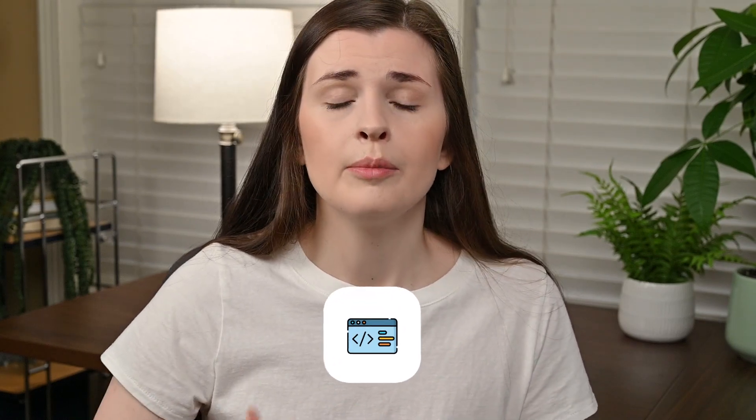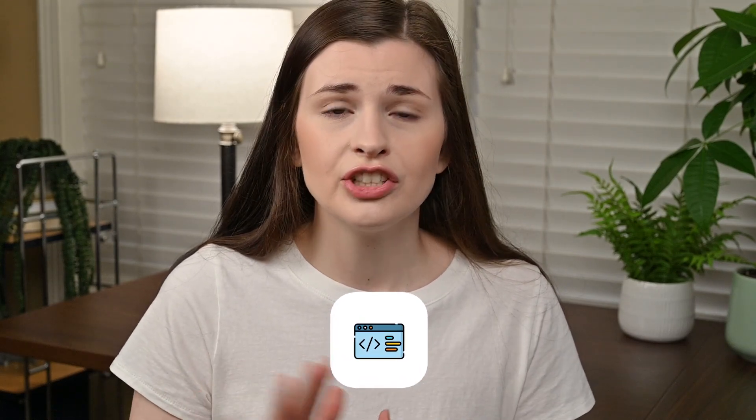If you're a student and you know you want to learn how to code — or even if you're not a student and you've already decided you want to learn — I recommend starting with front-end development because it is such a visual language. I'm talking about HTML, CSS, and JavaScript.